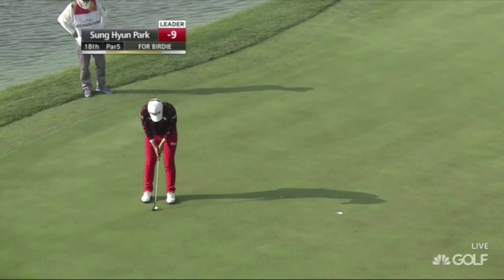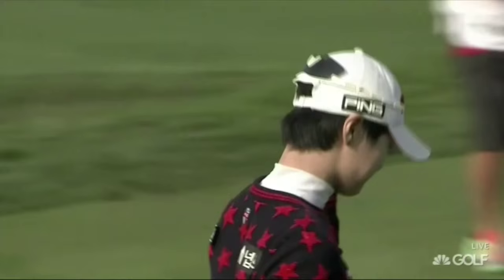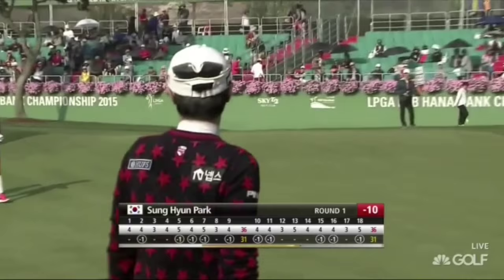Sung Hyun Park to finish it off with another birdie — is it going to get there? Just on the edge. Yes! The noise of the crowd might have knocked that into the hole. They were following her and making such a noise, echoing around the course, and she kept that concentrated look on her face right until the very last moment.